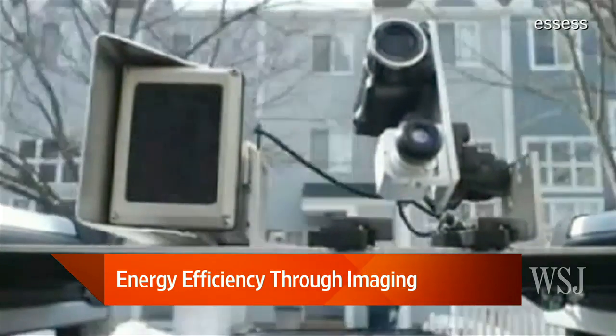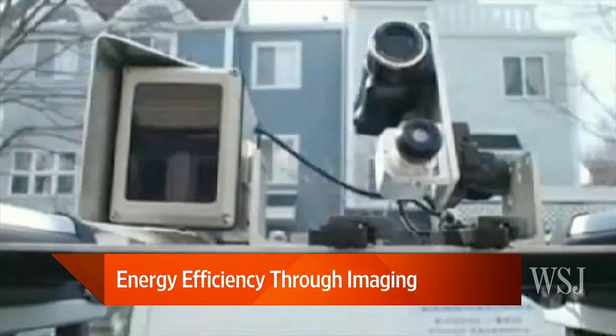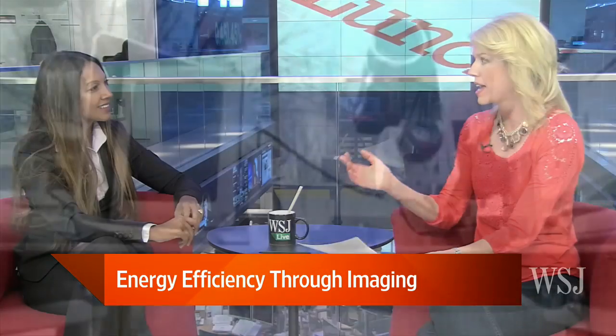Those look like the cameras right there. For people asking what an energy leak is — this is basically where the hot or cold air you've paid to heat or cool is leaking out of your home, making your home very inefficient. Exactly.